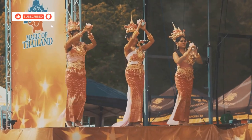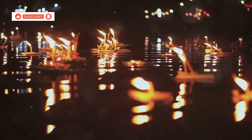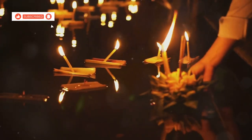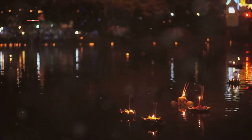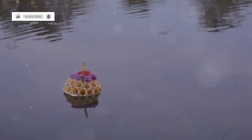Songkran is a time of renewal and joy, where everyone — young and old — participates in the fun. Join in the water fights and festivities as the streets come alive with people splashing water on each other, and the air is filled with laughter and excitement. Check local event calendars for specific dates and details of festivals during your visit. Whether you're a history buff, a culture enthusiast or just looking for a good time, Kanchanaburi's festivals offer something for everyone.